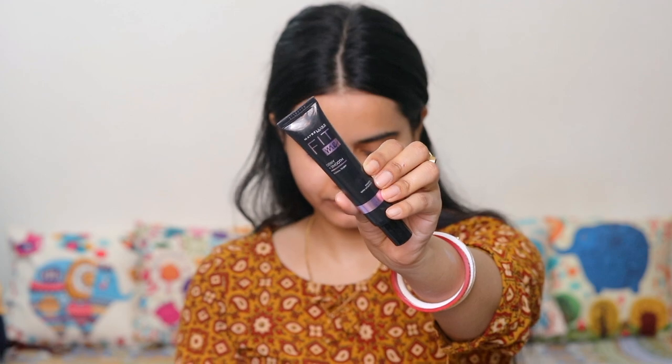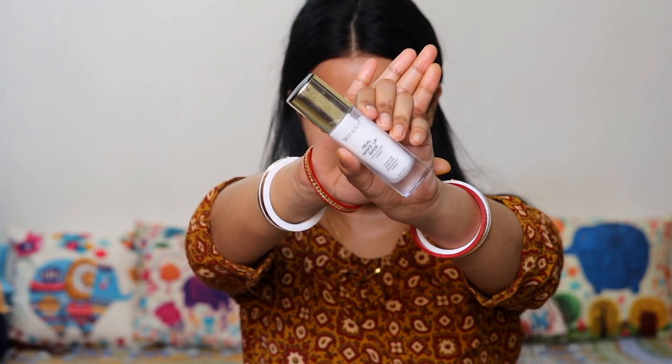I applied it on the face. Then I am applying Maybelline Fit Me Dewy Plus Smooth Primer on areas where I have open pores. Swiss Beauty Real Makeup Base is my favorite today because it is a little illuminating primer, and the makeup sits very nicely on it. I applied it on the face for a highlight effect and blended it well.